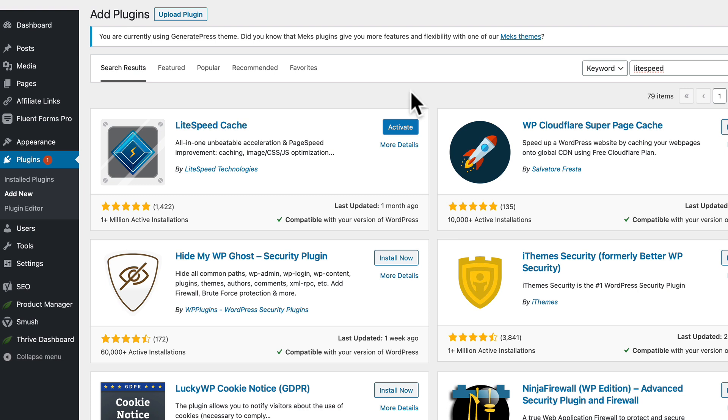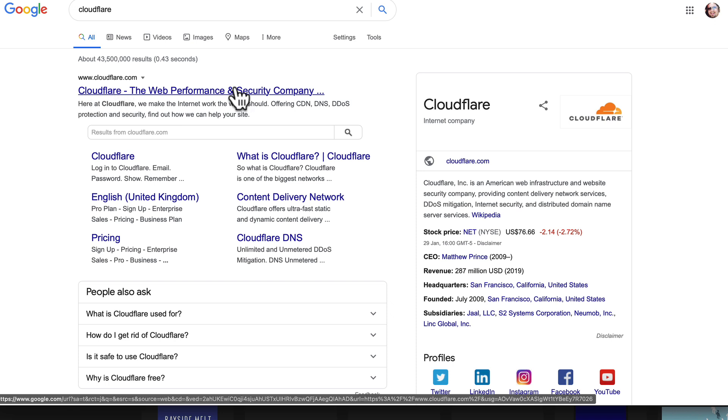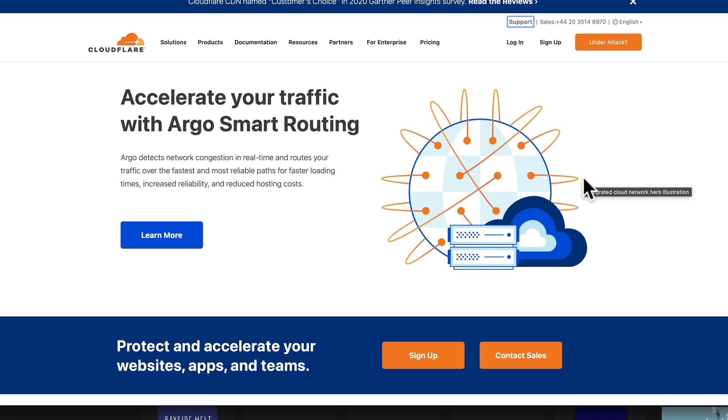A caching plugin is essential for a fast website — it creates a static version of your content, which reduces load on the server. If you don't want to move to a different web host, you can use a service called Cloudflare. Go to Cloudflare.com and sign up for a free account. This is a CDN — a content distribution network — that uploads a version of your website to multiple servers all around the world and then serves it based on geolocation, so it loads really fast.